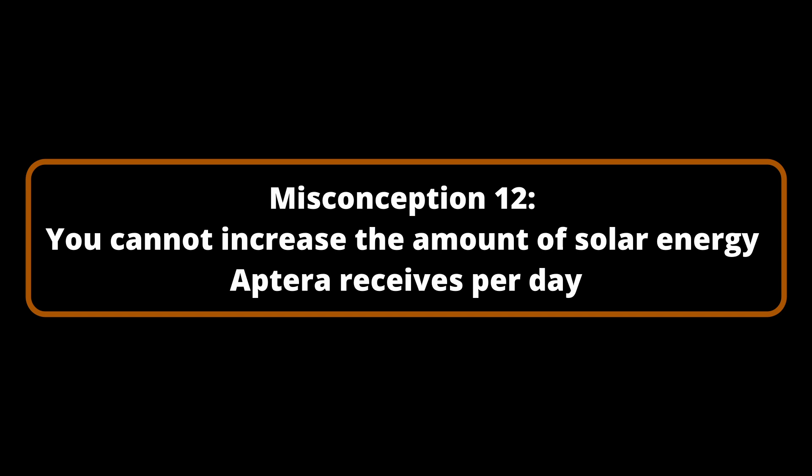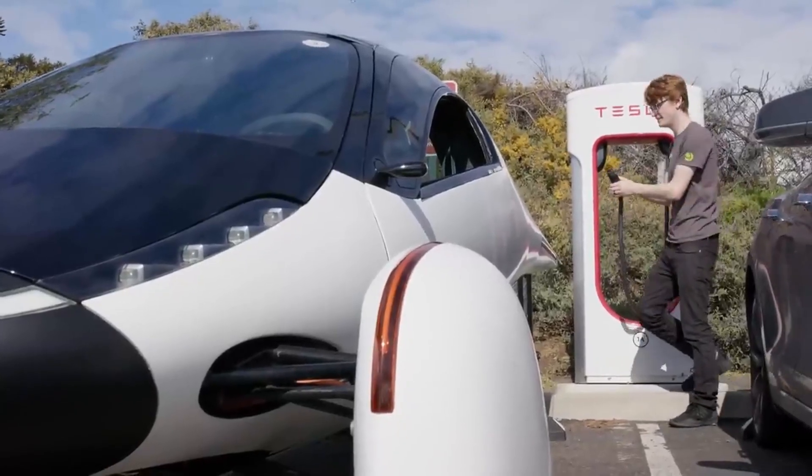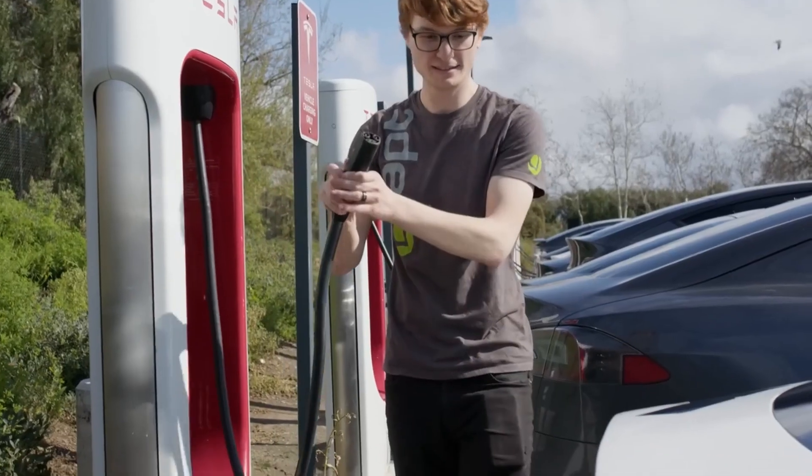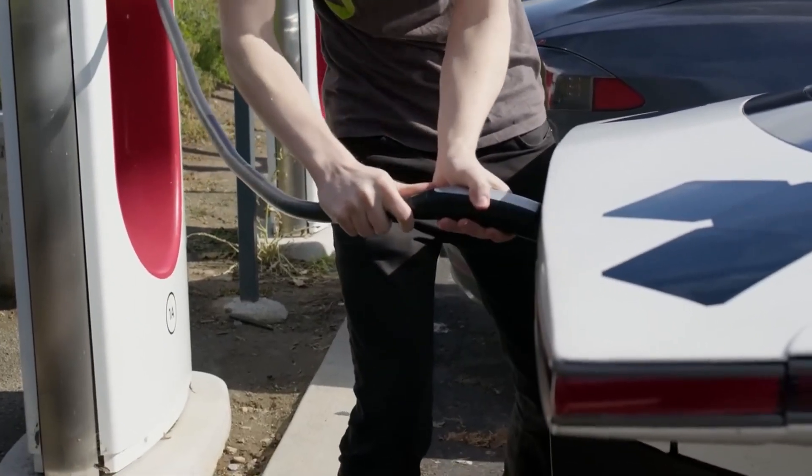Misconception Number 12: You cannot increase the amount of solar energy Aptera receives per day. To correct this misconception, a visit was made to a nearby Supercharger to illustrate the simplicity of connecting Aptera. The charging cord was able to reach the receptacle without any complications, as anticipated.